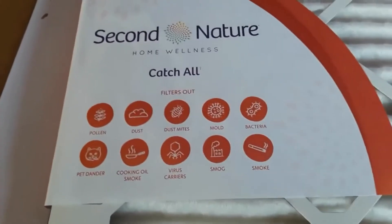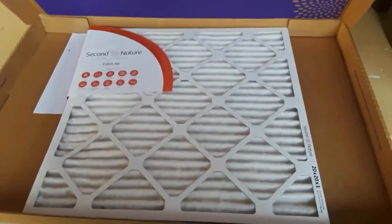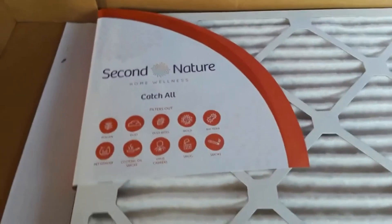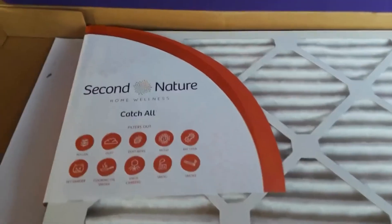Thankfully no one in our house smokes, but we need really strong filters because we've got asthma and allergies, so this really comes in handy. All I had to do was check my existing filter for the measurements, make sure I got the same size, and then choose the type — they have Catch Some, Catch Most, and Catch All.